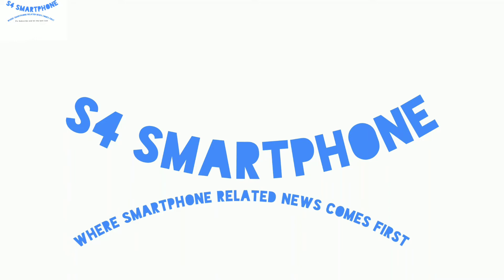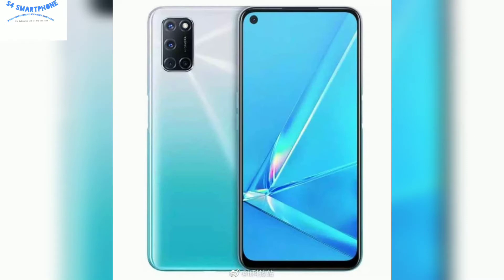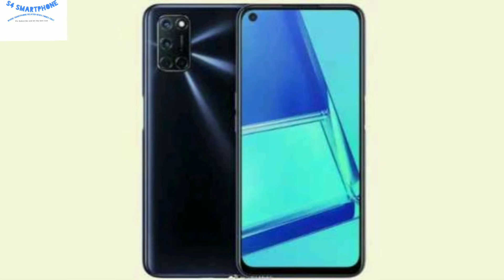Hi guys, welcome to X4 Smartphone channel where we talk about smartphones. The Oppo A52 design and specs have been leaked, which shows that this device comes with a 6.5-inch IPS LCD display with Full HD resolution.